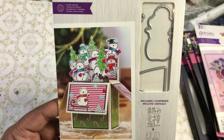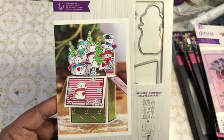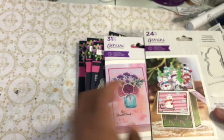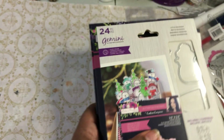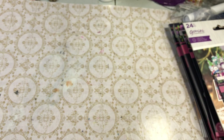I have all of Crafters Companion's pop-up box dies and stamps — the regular everyday one and all the Christmas ones — but when I wanted to get the snowman, they had sold out. When I went back this time they had it, so it went right in the basket. On HSN this would have cost like $150-200 to get, but instead I paid just 50 dollars for all of it including shipping since I didn't hit the $75 free shipping threshold.